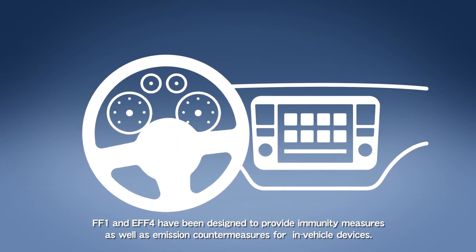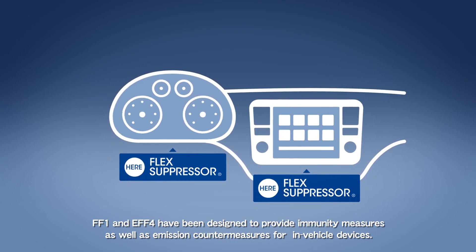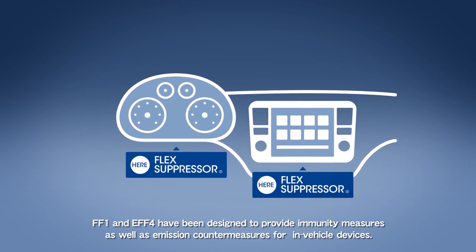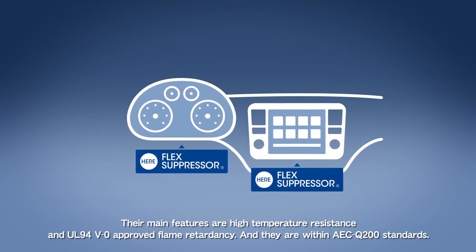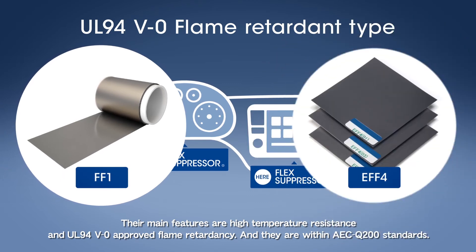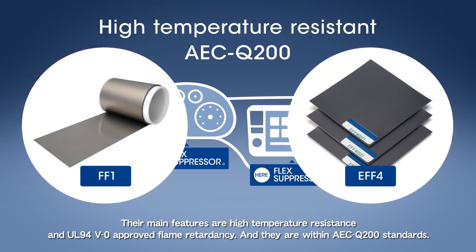FF1 and EFF4 have been designed to provide immunity measures as well as emission countermeasures for in-vehicle devices. Their main features are high temperature resistance and UL-94 V0 approved flame retardancy, and they are within AEC-Q200 standards.